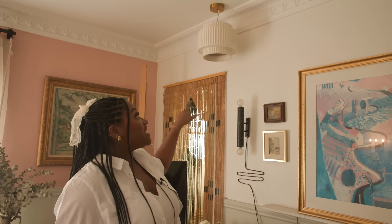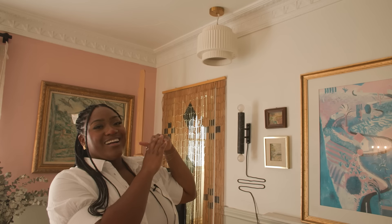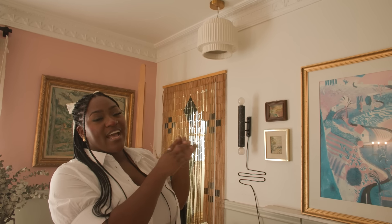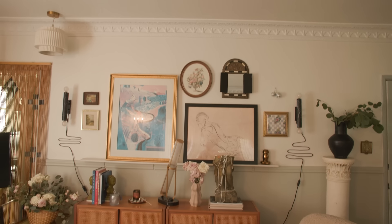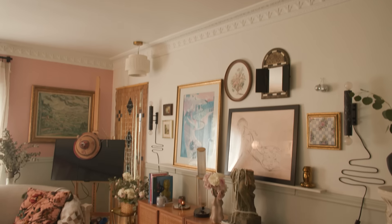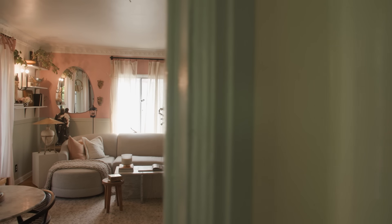I also have a chandelier that I sort of just mounted to the ceiling. There is no electrical connecting that to anything. I usually just have a puck light in there so I can turn it on when I need to, but really I just hung it because I think it looks cute. I thought it could be a part of the gallery wall as well. It looks a bit funky, but I love having things coming down from the ceiling because it's such a big, unused space.